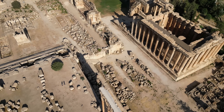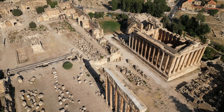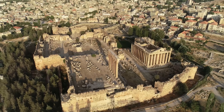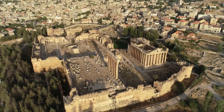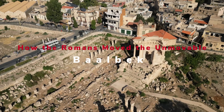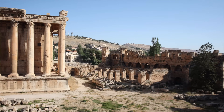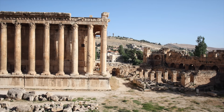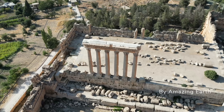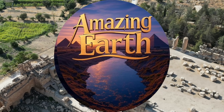Have you ever wondered how ancient people moved stones as heavy as four jumbo jets without modern machines? Most people think it's either impossible or that aliens built it. But here's the truth: the Romans used smart physics, clever engineering, and careful planning to move these massive stones. Once you understand how they did it, you'll see ancient civilizations in a completely new way, because impossible is just a problem waiting for patience and math. Welcome to Amazing Earth.